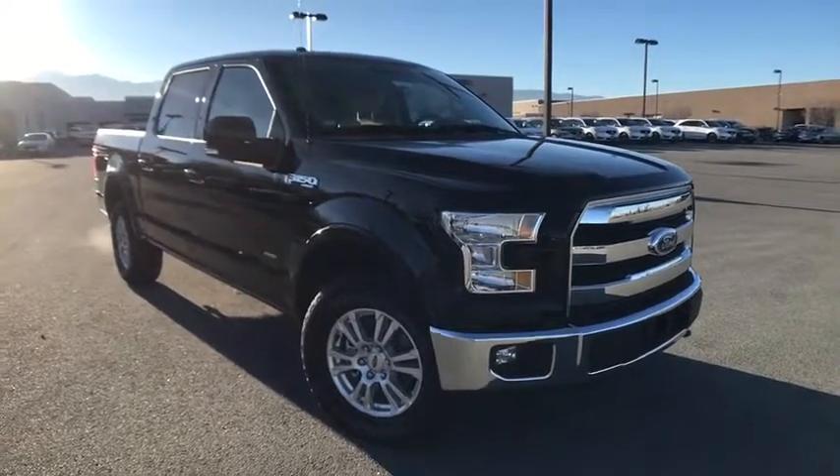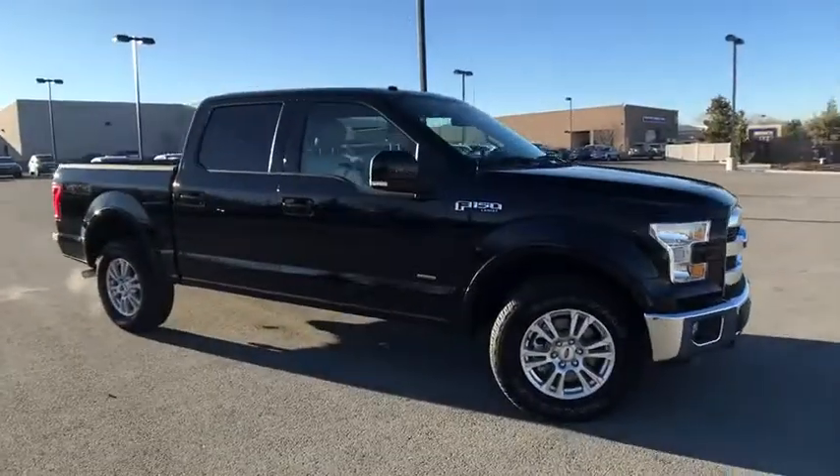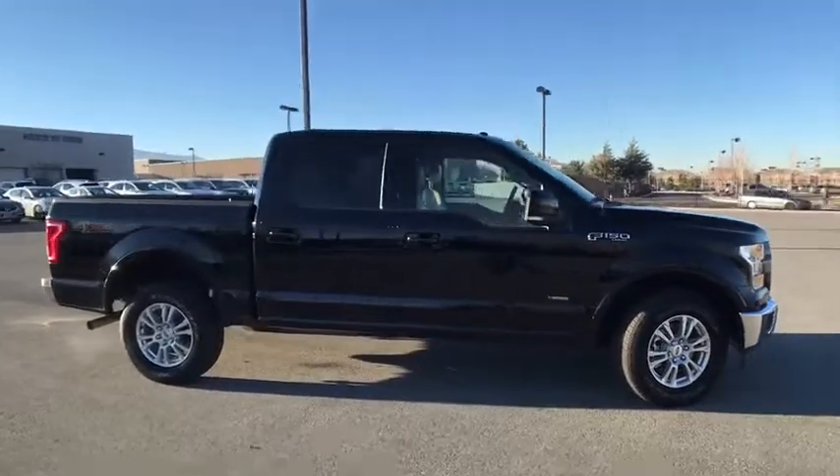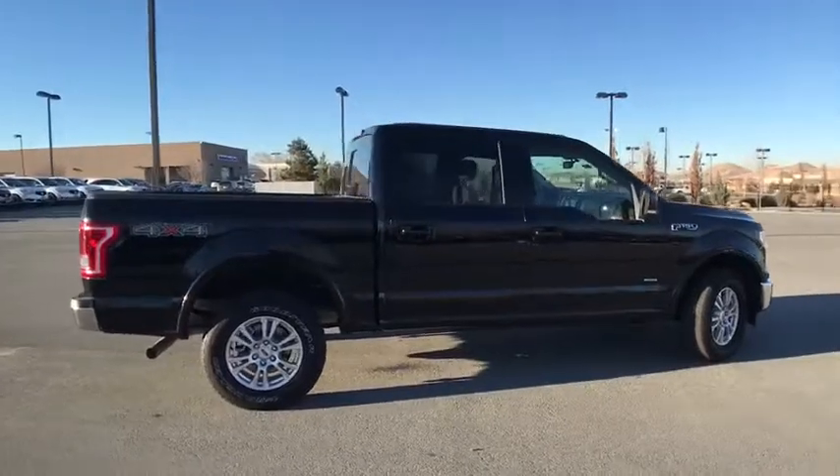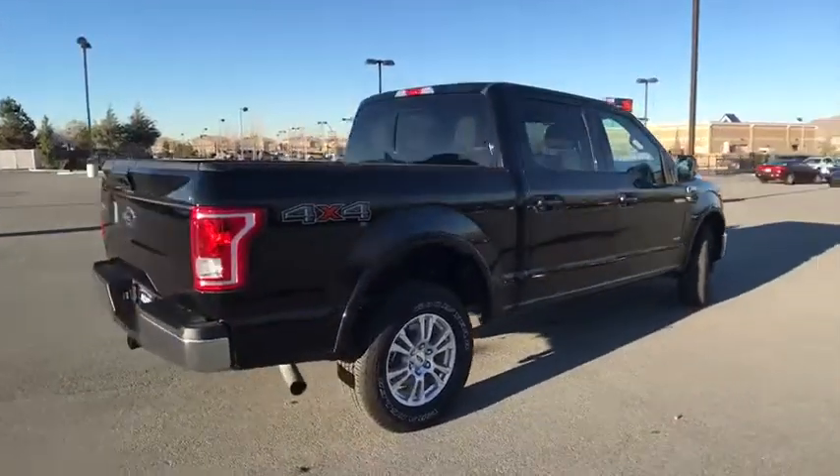The 2017 Ford F-150. A Ford F-150 knows how to handle any situation. It's built to follow orders — no whining. This vehicle has less than 25,000 miles.